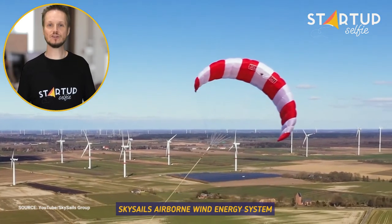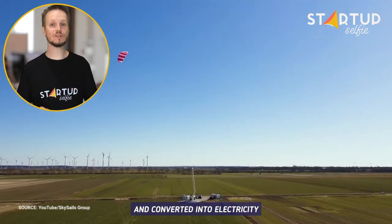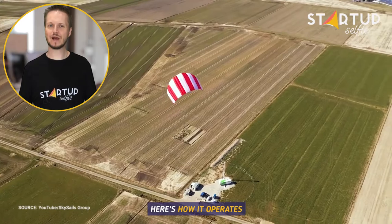SkySails' airborne wind energy system revolutionizes how the wind is harnessed and converted into electricity. Here's how it operates.